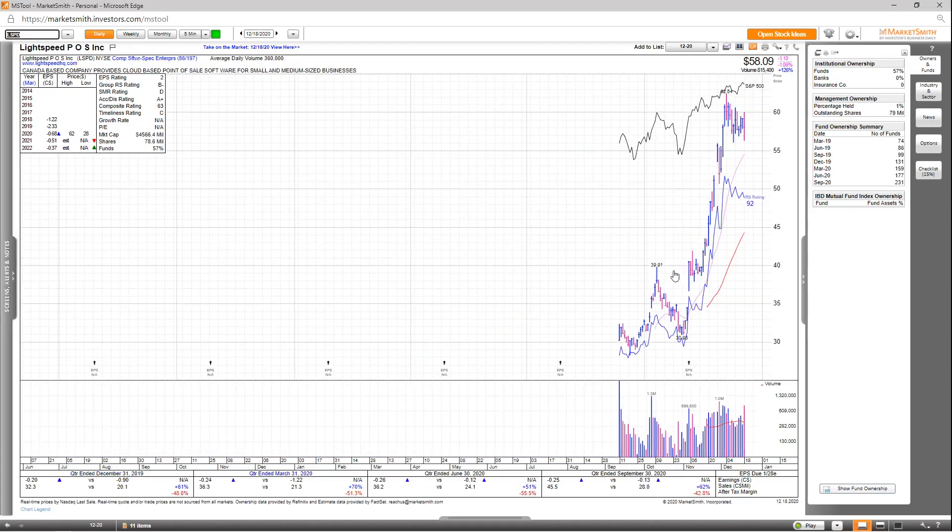Next on the list, we've got LSPD. Looking at earnings and sales, it's got very decent revenue growth the past few quarters, although it's not yet profitable, and it's not supposed to be profitable in 2021 or 2022. The EPS rating is only a 2, group RS is a B-, SMR rating is a D, accumulation distribution is an A+, and the overall comp rating is a 63. Looking at fund ownership, you can see a dramatic increase over the past few years, but no high-quality funds invested into the stock.